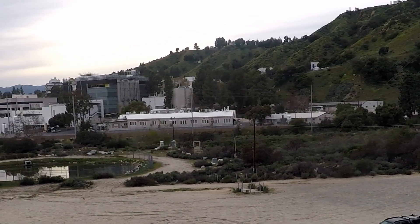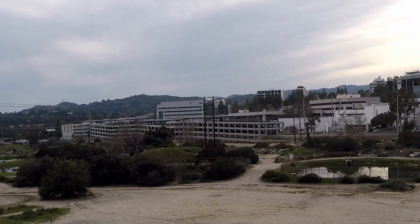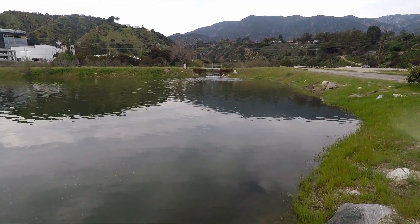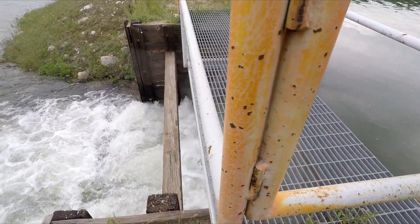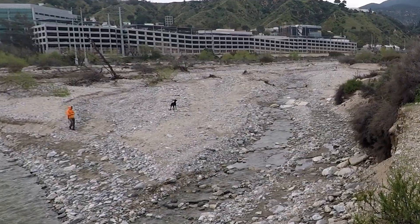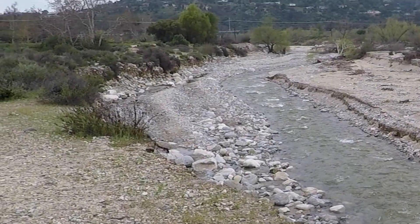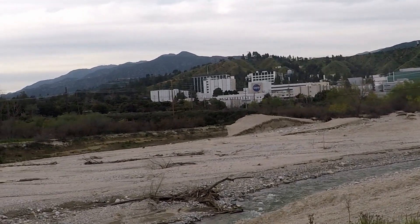In the Hahamongna Basin are the settling ponds, where water collects to refresh the aquifers in the ground. On the other side there is JPL. That's the city of La Cañada.